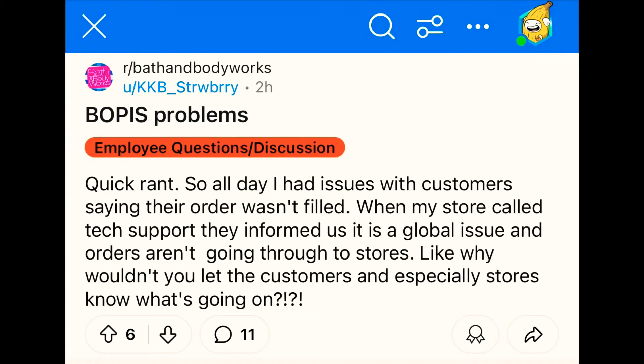On September 27th, BOPIS orders are apparently not being fulfilled, and they're saying it's a global issue. Let me know if you've been having problems with your BOPIS order not getting fulfilled. That might actually be what happened to me with the Hispanic Heritage Month candles — I could have sworn I placed my order, but I cannot find it anywhere on the app or in my emails.